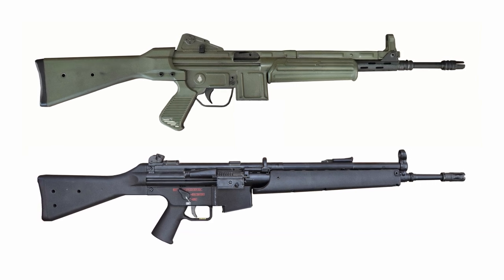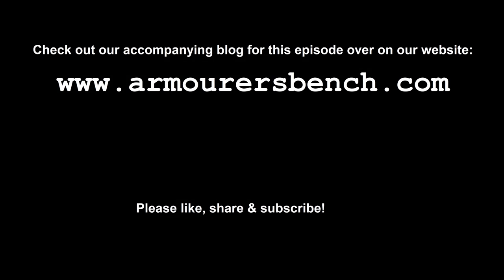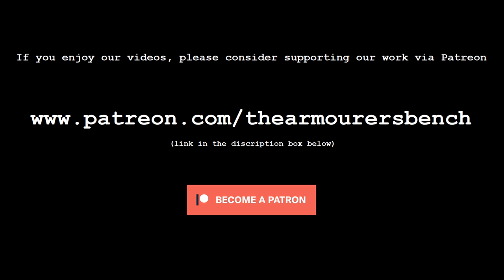We'll take a more detailed look at the CETME L in the future. In the meantime don't forget to like, share and subscribe - sharing our videos helps us reach new viewers and beat YouTube's algorithm. If you enjoyed the video please consider supporting us over on Patreon, and just a dollar a month goes a long way to supporting our work. Thanks again for watching and I'll see you in the next one.